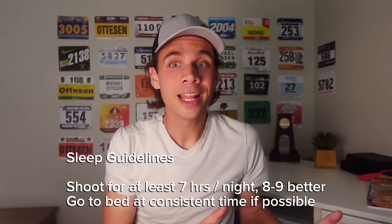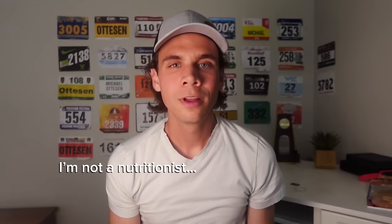Recovery: remember that you don't get faster while you're running — you get faster while you're recovering from running. So if you don't recover properly, you're not actually going to get the benefits. Number one, most useful way to recover: sleep. You should be shooting for at least seven hours a night, ideally eight to nine. That's going to be 90% of what you need for your recovery gains. In addition to that, you need to be eating well and having your nutrition right.